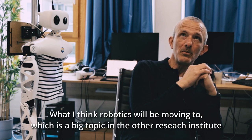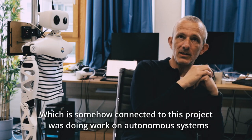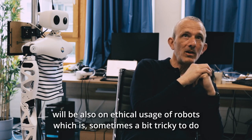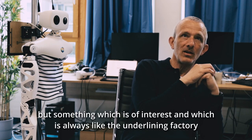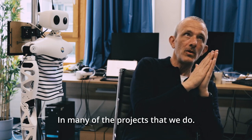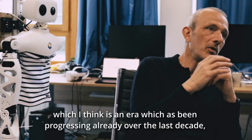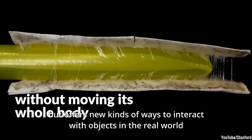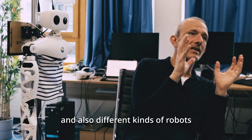I think robotics will be moving through autonomous systems, which is also a big topic in a connected research institute, as well as the ethical usage of robots — something which is always an underlying factor in many of our projects. Other topics I'm personally very interested in include soft robotics, which has been progressing over the last decade and offers new ways to interact with objects in the real world. The shape of robots and the types of actions you can perform with soft robotics are different from rigid robotics, which I find very interesting and technically complex.